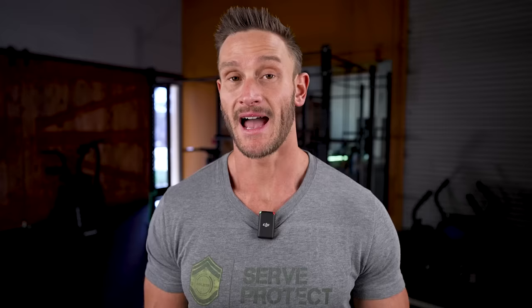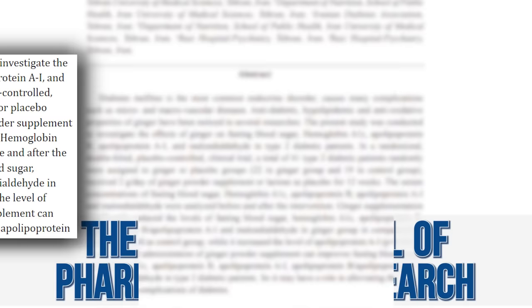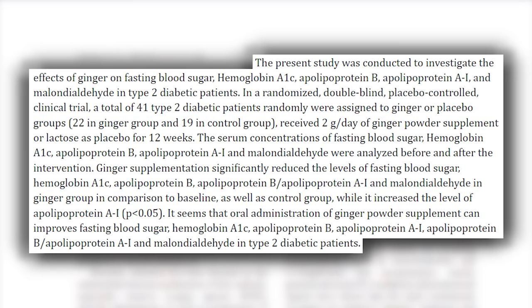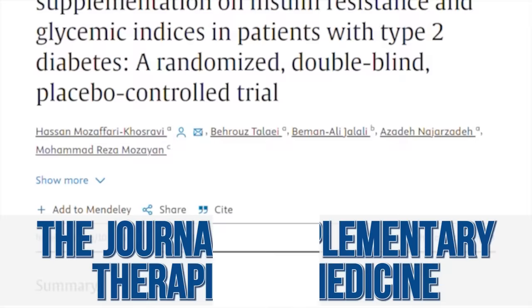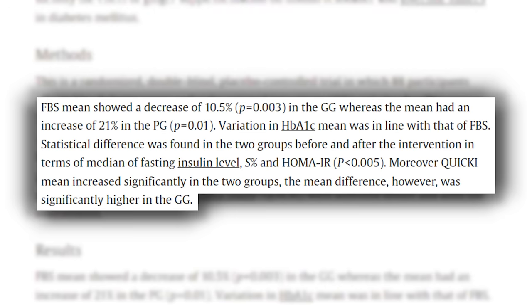Now let's talk about insulin resistance and glycemic control, which is very interesting. A study in the Iranian Journal of Pharmaceutical Research looked at 41 type 2 diabetic patients given ginger or placebo. Ginger not only reduced fasting glucose levels but also reduced HbA1c — meaning it had a longer-term impact, not just a quick short-term difference. Another study giving three one-gram servings of ginger throughout the day found that it improved glycemic control and improved indices of insulin resistance.